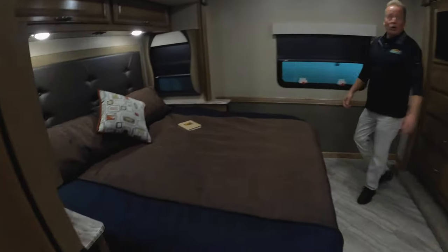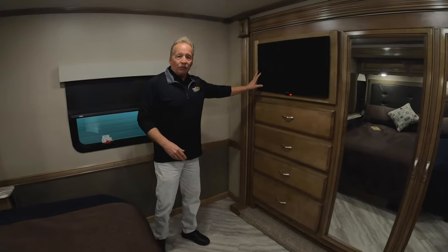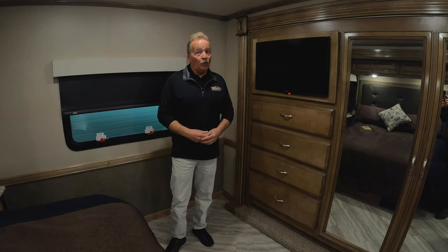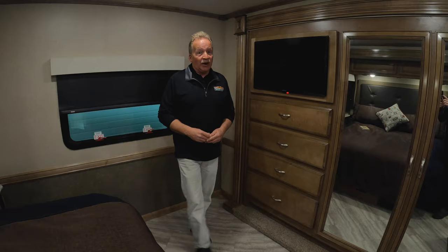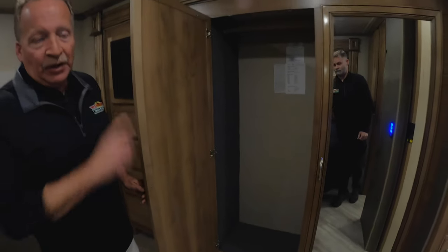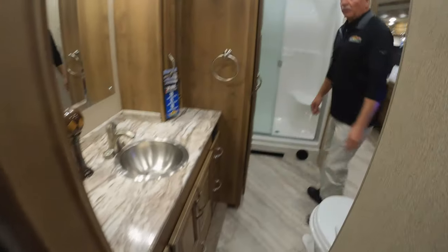With the additional opposing slides back here it gives you a huge bedroom. You've got a TV entertainment center here and chest of drawers. This coach was actually built to be taken on the road and be able to stay out there for a while and not feel cramped. Big, nice closet space in this thing with a rack right there. We have a pass-through bathroom so you can come in that way or you can come in off the main hallway.